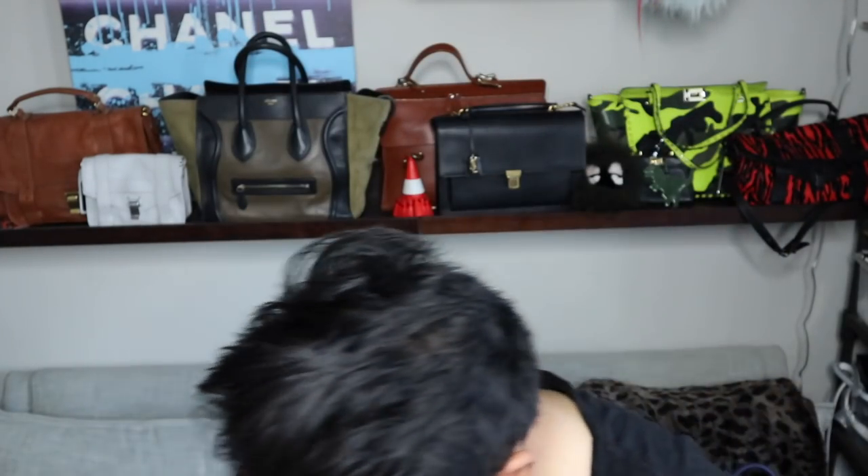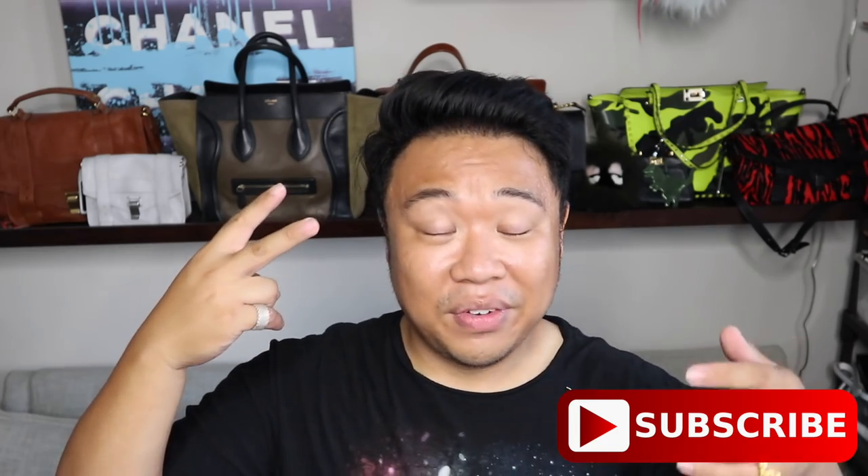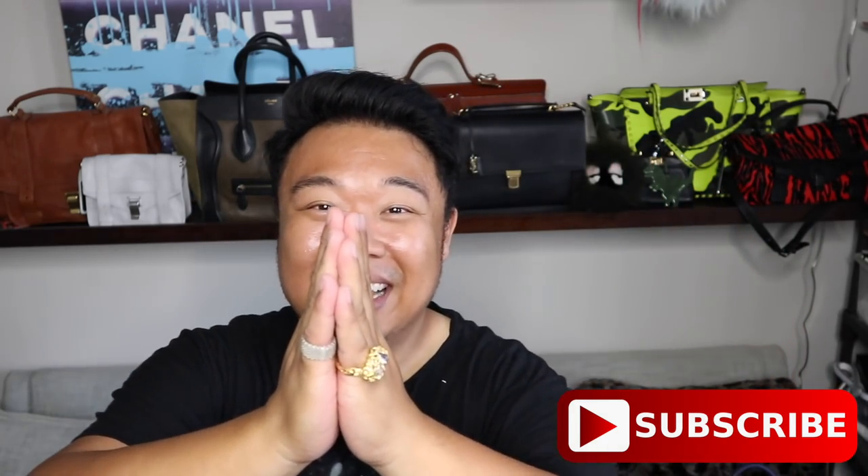Thank you guys so much for hanging out with me today — I had a blast, even though it was really hot inside that store. Hopefully next time the air conditioning will be fixed and it won't be 100 degrees inside. Thank you guys again so much for watching. If you enjoyed the video, please give it a big thumbs up. Let me know down below in the comments what your favorite item was that we found, and if you guys have found anything really cool recently, let me know — I love hearing about all your great finds. Don't forget to check out today's vlog at 2 p.m. Pacific Standard Time, and our new thrifting video bright and early tomorrow at 7. I love you guys so much — I'll see you guys then. Bye!